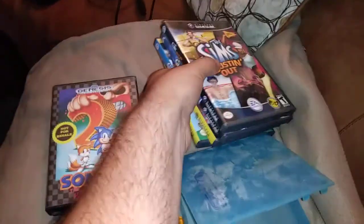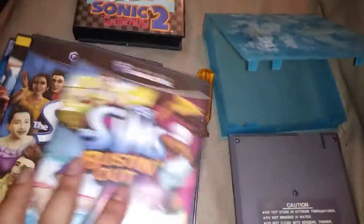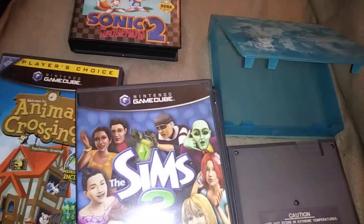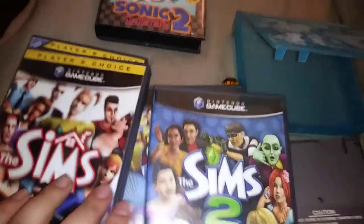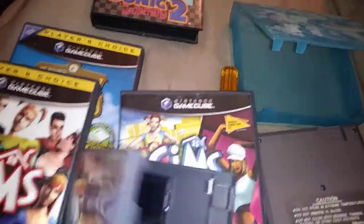Then I got these four GameCube games — I think that's all the Sims games. They all feel like they have the manuals in them. Oh, it's got a memory card in there — a little surprise!